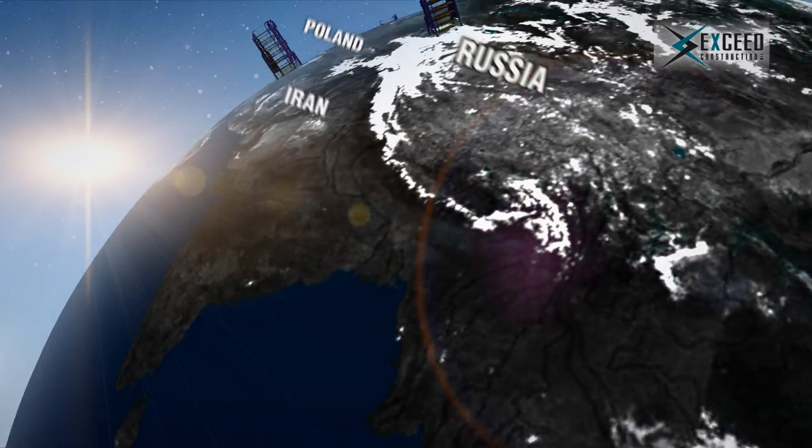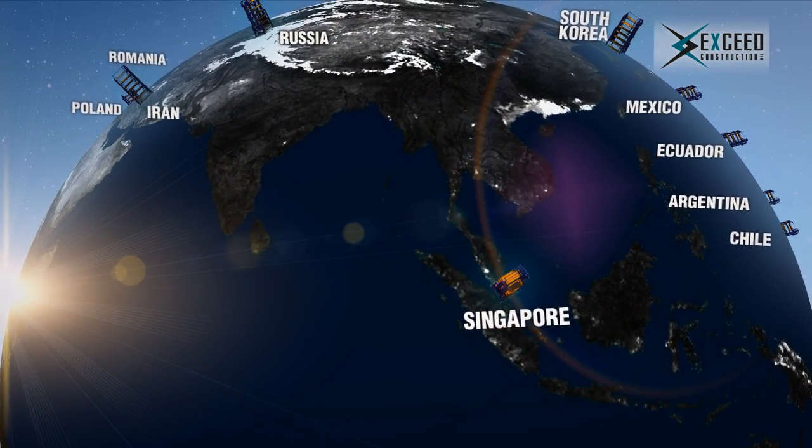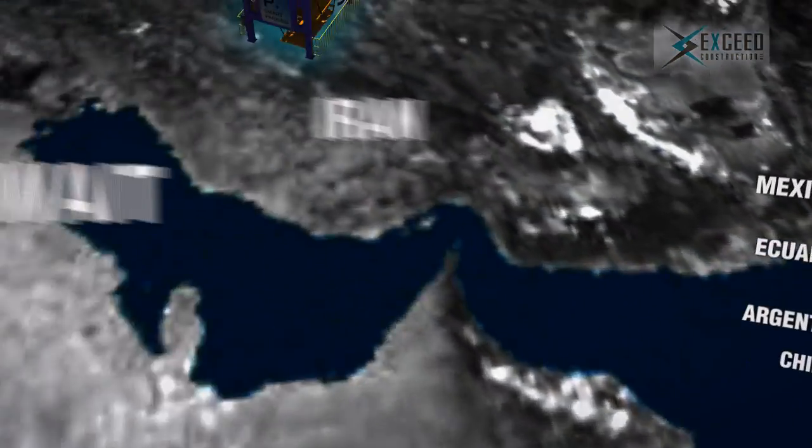These installations include Russia, Romania, Argentina, Iran, Singapore, and South Korea, where it has proven its worth on a day-to-day basis.